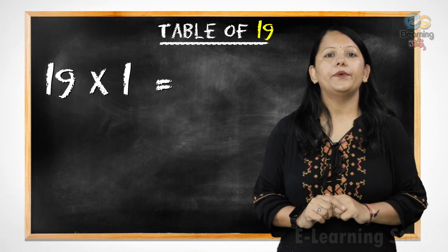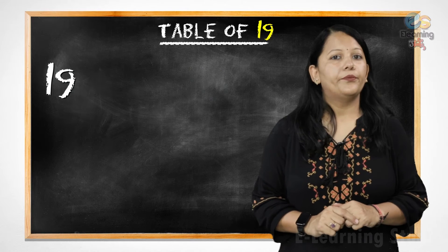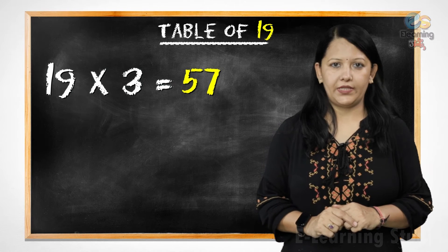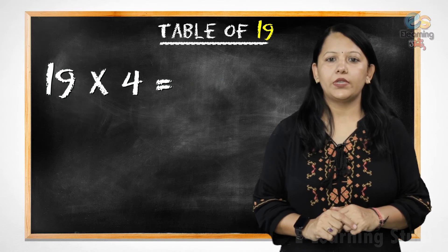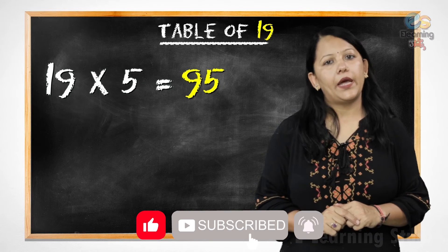Nineteen ones are nineteen. Nineteen twos are thirty-eight. Nineteen threes are fifty-seven. Nineteen fours are seventy-six. Nineteen fives are ninety-five.